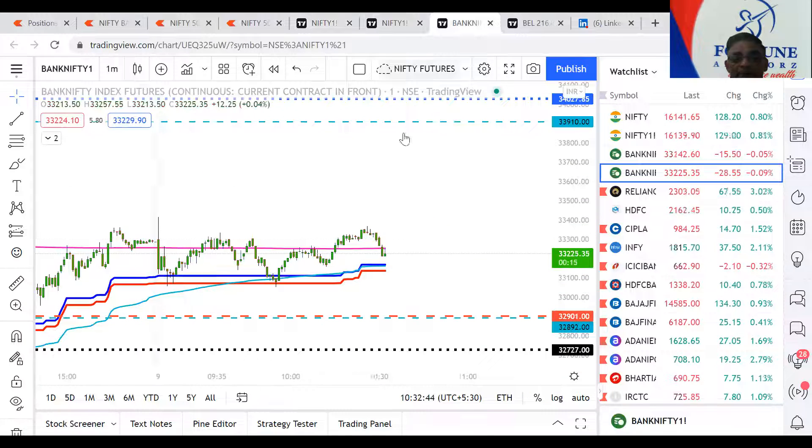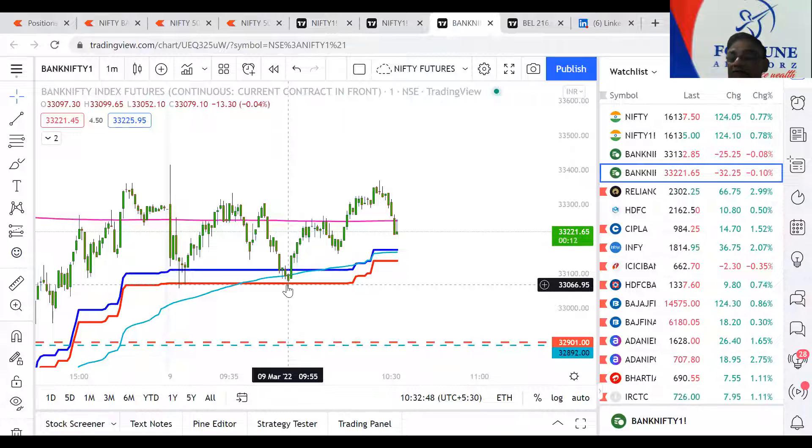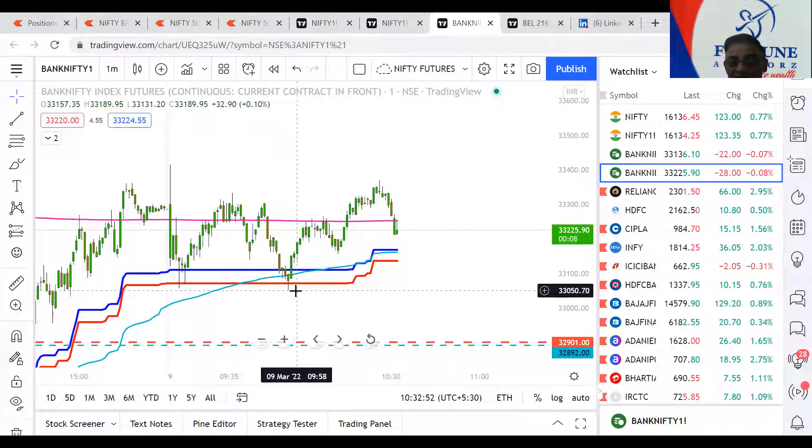And even if you take Bank Nifty, the bottom was made exactly at 9:55. That's how it respects. Now if it breaks this 9:55 a.m. low, then it is bearish.